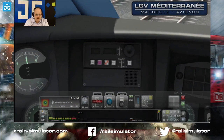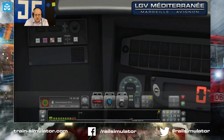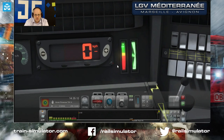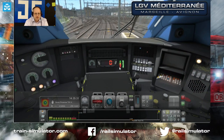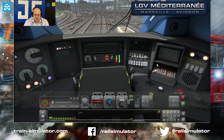Up here is the KVB — press and hold test to do a full test of sounds and alarms. This is TVM 430 here. The speedometer looks similar to the one on a Javelin, with a target speed indicator. There's a line meter showing whether you have line current — the route does have neutral sections but you don't need to do anything special for them. This gauge shows how much power you're applying. Let's enable KVB and VACMA so we get the alarms, and let's get going.